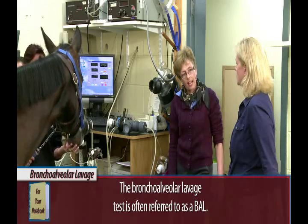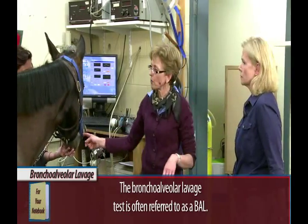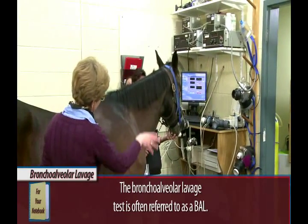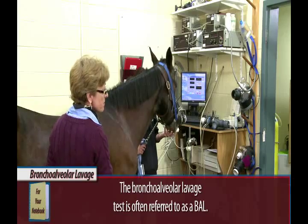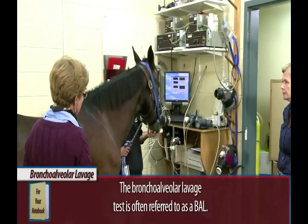It's called the bronchoalveolar lavage. We're going to use an endoscope again, but this time it's actually a bronchoscope and it's very, very long. It will reach from her nose all the way back to here. We're going to look down at her airways using the bronchoscope and then we're going to retrieve some of the fluid that's in her lungs. And that's for testing? Yes.